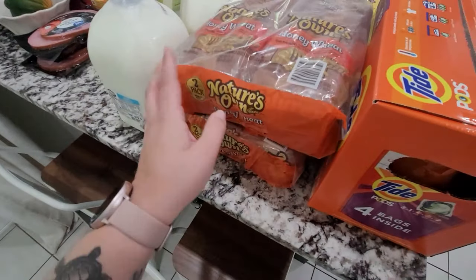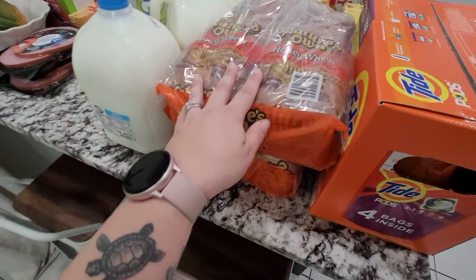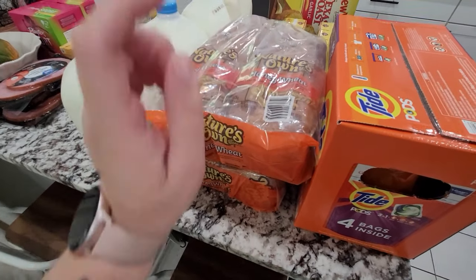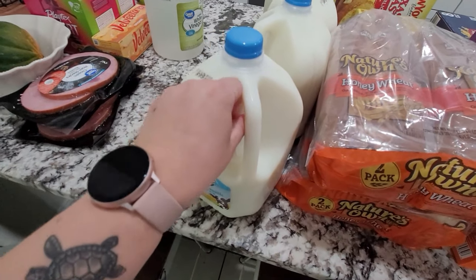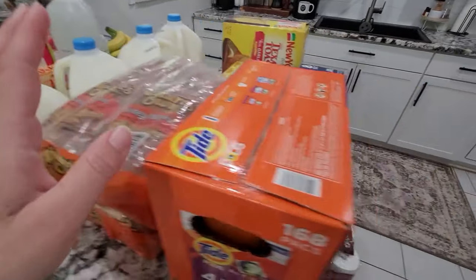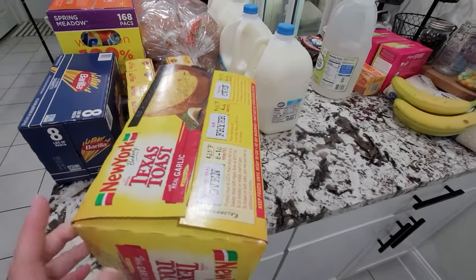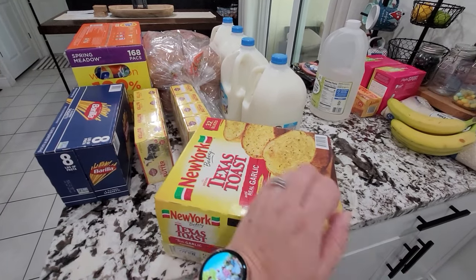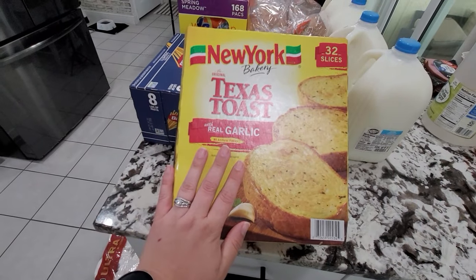I also picked up some bread — somehow we ran completely out. I got the honey wheat from Nature's Own. I like that it comes two per pack, because one loaf at Walmart is the same price as two at BJ's. I also picked up milk — that's a staple I buy every week or bi-weekly. We go through a lot of milk. We are a family of six: my husband, myself, and our four kids who are nine, nine, twelve, fifteen, and sixteen.